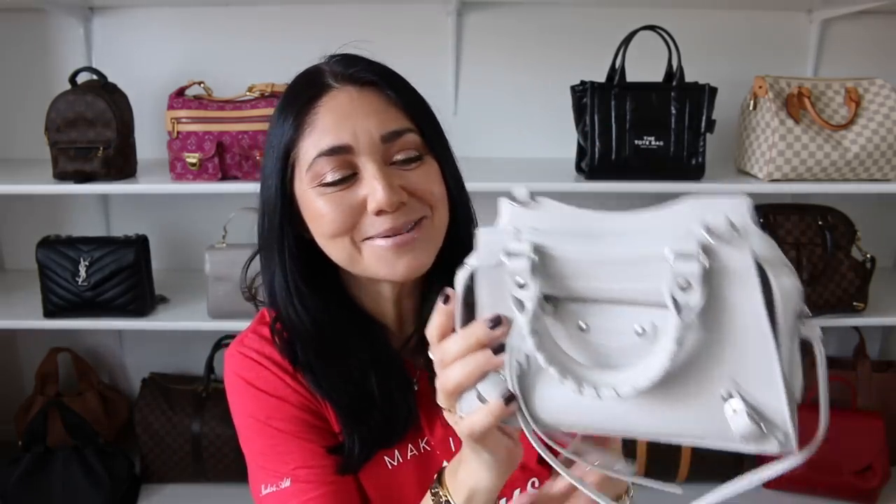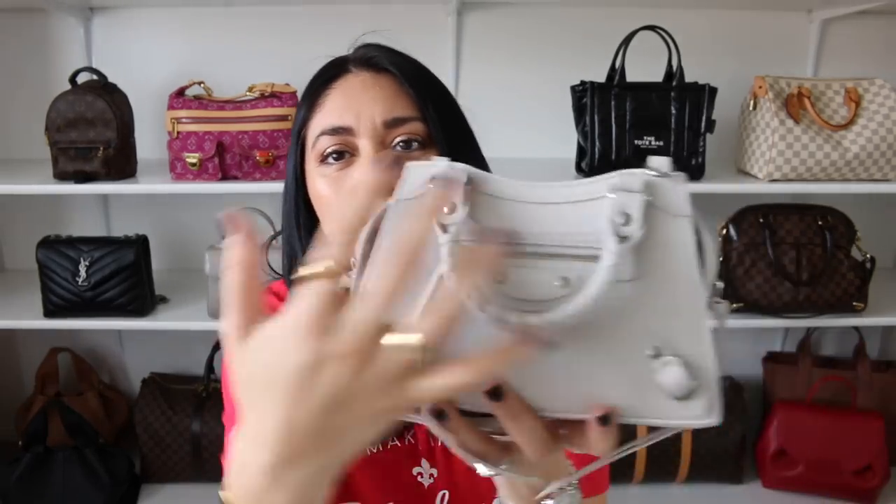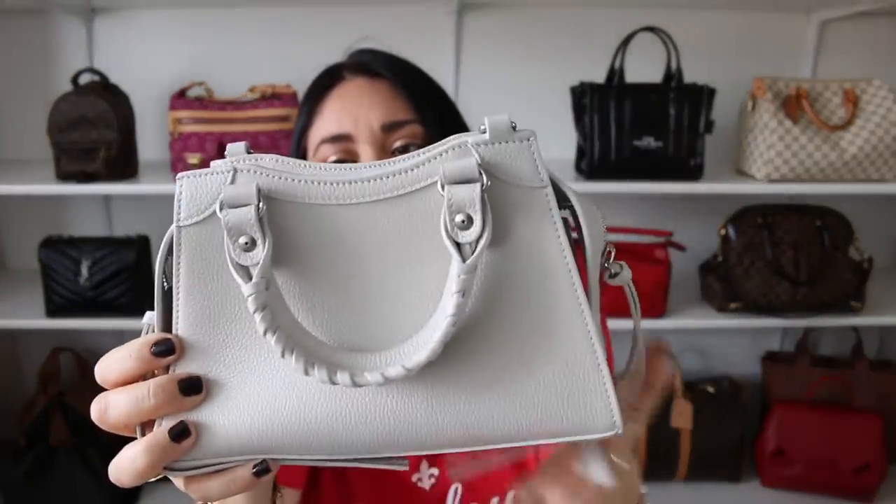Moving on to my Predator, AKA the Balenciaga Neo City in the size mini in the color chalky white. With Balenciaga, I felt like the city bag was one I always appreciated from afar, especially because it has so much history. But for me personally I really liked the Neo City — I liked the fact that it has a little bit more structure. I was worried about all these little zippers and tassels, because you guys know I don't really go for very busy handbags. Usually the more simple it is, the better. But I love these tassels. I feel like the color really helps to minimize how busy the bag looks — at least I feel that way. I think this bag is incredible.